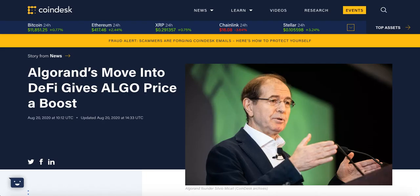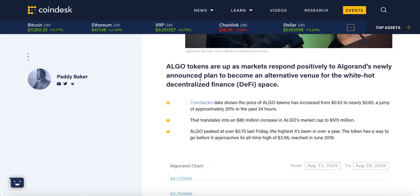Now moving on to Algorand news: Algorand's move into DeFi gives the ALGO price a boost. ALGO tokens are up as the market responds positively to Algorand's newly announced plan to become an alternative venue for the white-hot decentralized finance space. Algorand announced they are entering DeFi and moved up a nice 20% in just the last 24 hours.